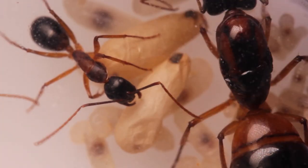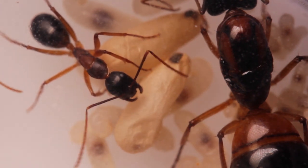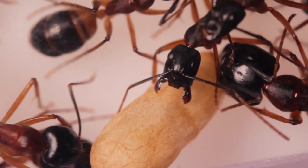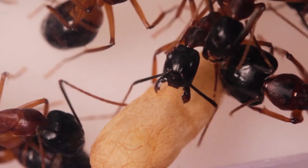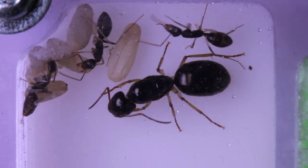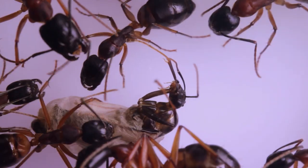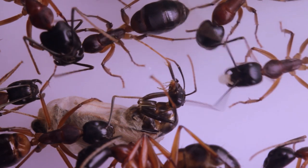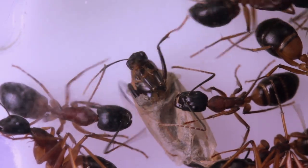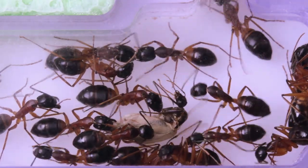The purpose of spinning cocoons is still not fully known. It's suggested that they assist in keeping the developing brood within clean, and protect them from harmful bugs, bacteria, fungi, and pathogens. Once the brood inside has fully developed, they'll then begin to emerge. They're fairly capable of escaping the cocoons on their own, but it can be a little tricky at times, so the workers will often try and help out.